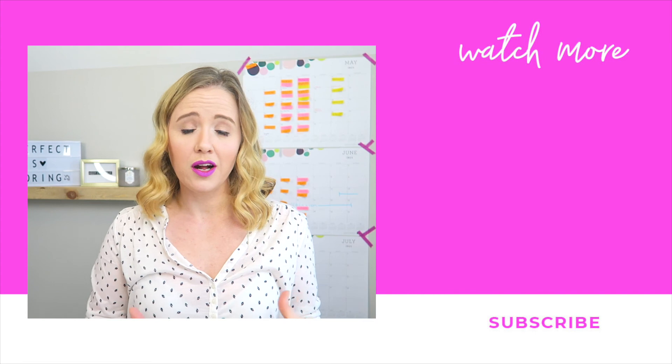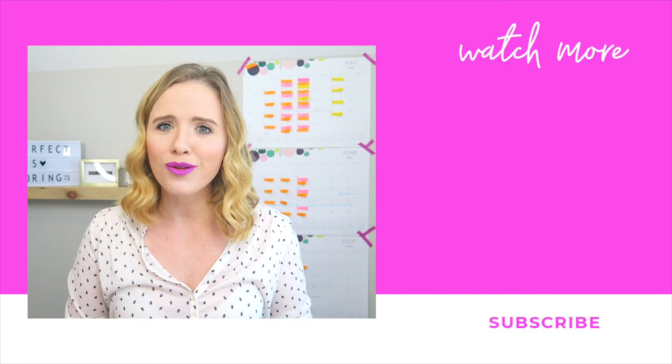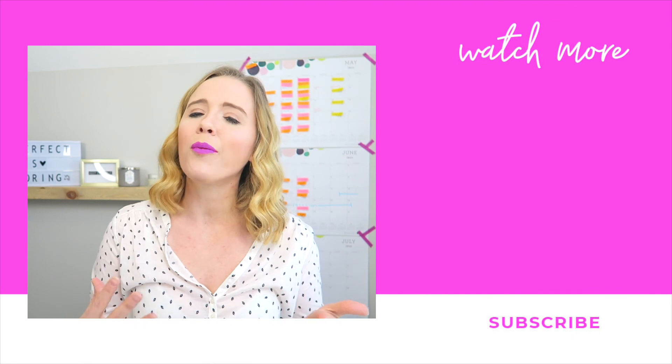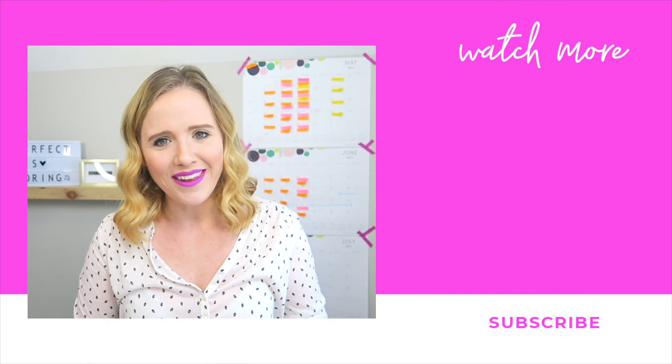If you want to continue to improve your YouTube channel, make sure you click the playlist I have on your screen right now, and don't forget to subscribe to my channel to continue to help you grow your YouTube channel. Thank you for watching, and I'll see you in the next video.